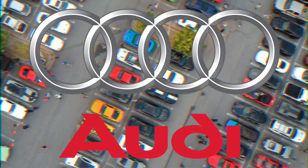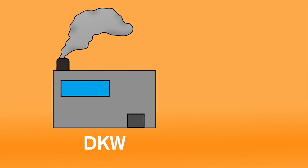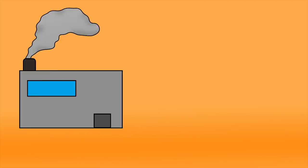Audi. The rings of Audi's logo represent the four companies that formed together to create the automaker: Audi, DKW, Horch, and Wanderer.